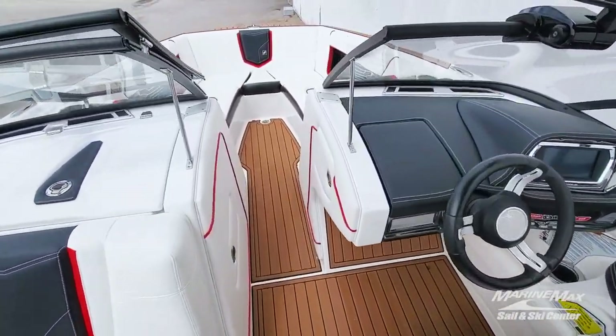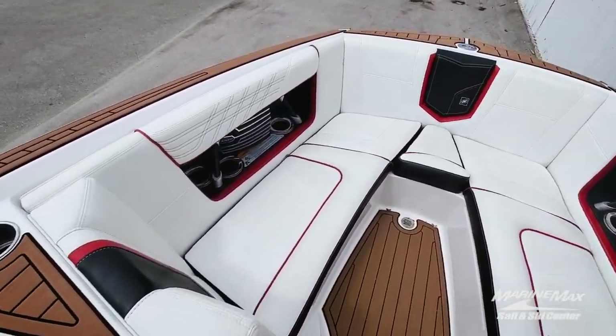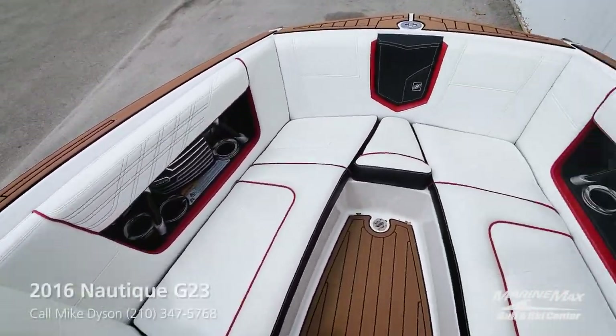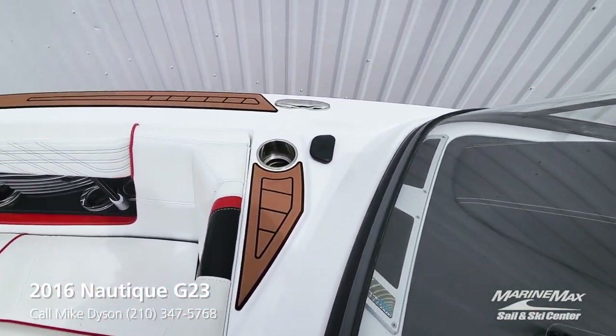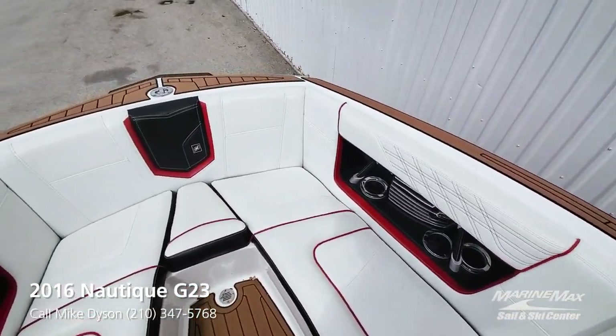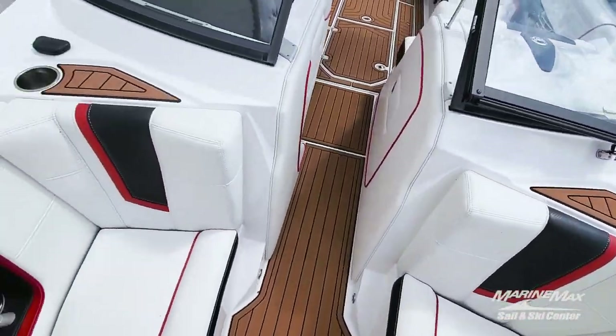Take a quick walk up to the bow. Nautique utilizes tons of cup holders throughout — this one has the lighted cup holders as an option. Pop-up cleats, of course. All the Sea Deck is in great shape and the upholstery is all in great shape.